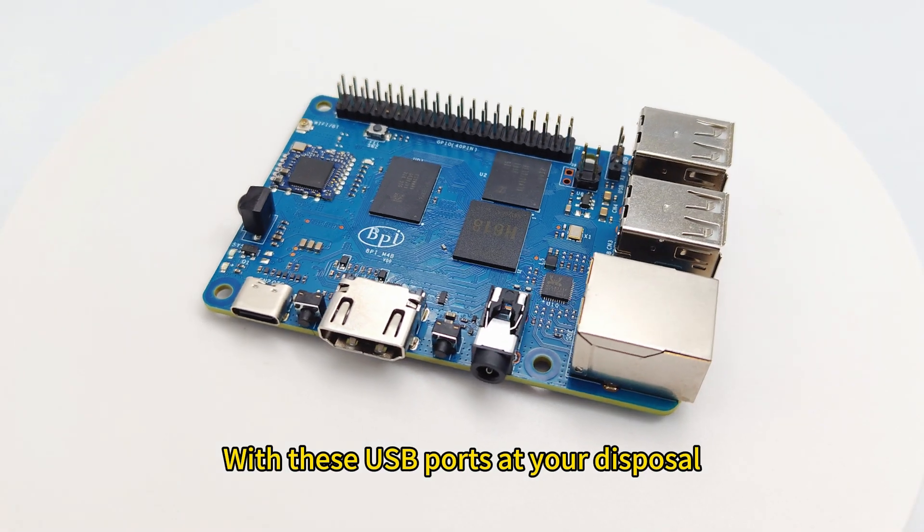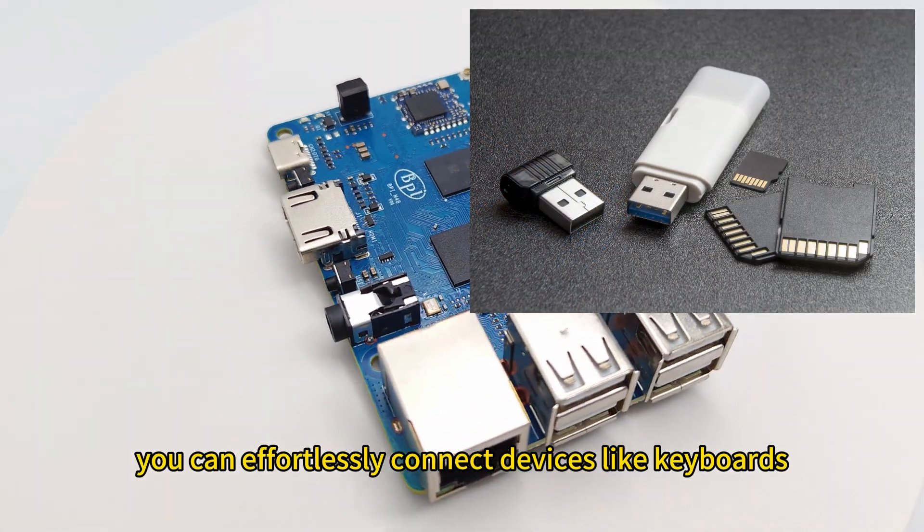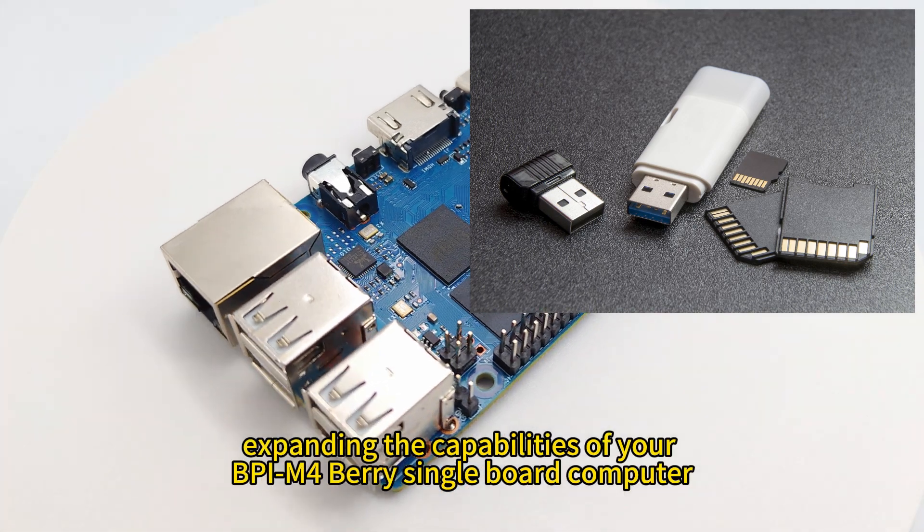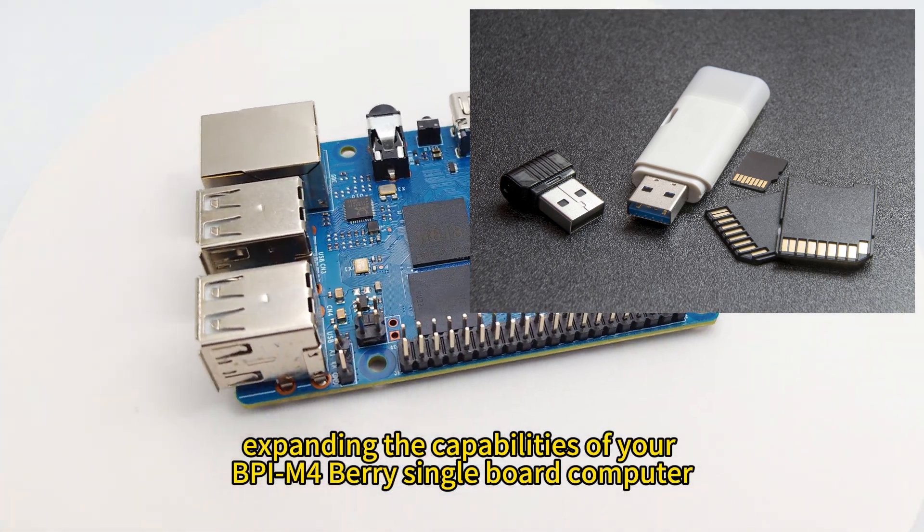With these USB ports at your disposal, you can effortlessly connect devices like keyboards, mice, external storage drives, and much more, expanding the capabilities of your BPIM 4Berry single-board computer.